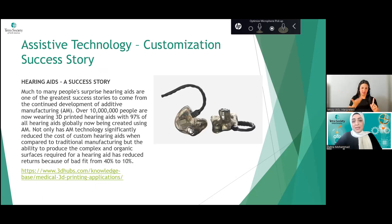A quick example of customization in assistive technology: hearing aids. With the trend of 3D printing and additive manufacturing, over 10 million people are now wearing 3D-printed hearing aids, with 97% of all hearing aids globally now created using additive manufacturing. Because they can be customized per individual, the rate of hearing aids being returned due to bad fit has dropped from 40% to 10%.